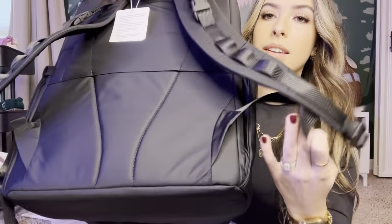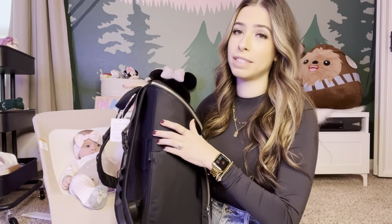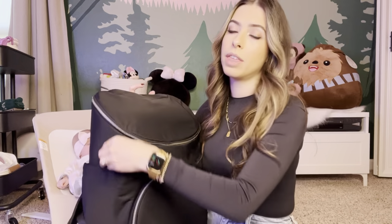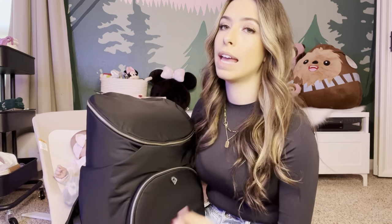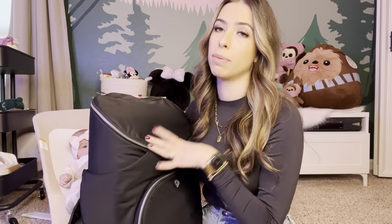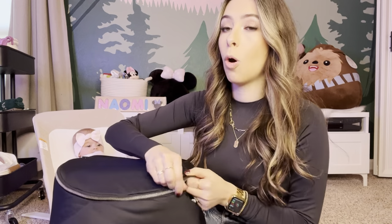I like to carry a big tumbler or my milk jug, so having a cup holder that accommodates that is important. The cup holders do have little stretch straps, but when the bag is full the pockets are definitely small. There are two of them — a normal-size water bottle would fit well, but if you carry something bigger and the bag is full, the pockets will be tight.